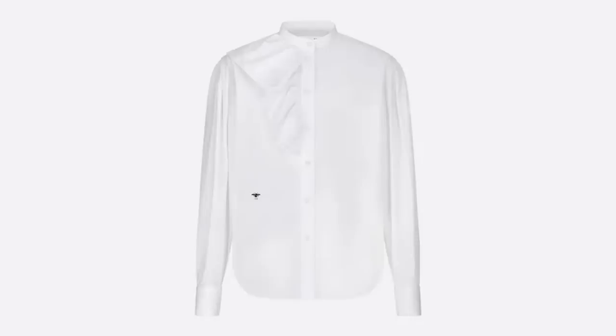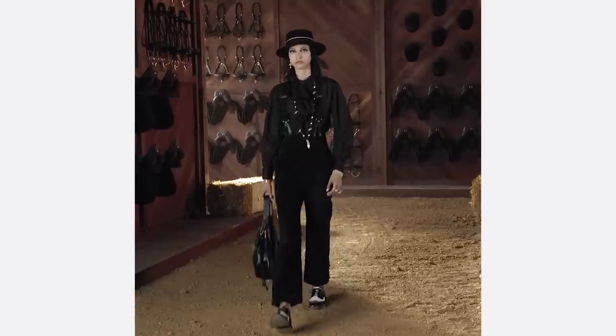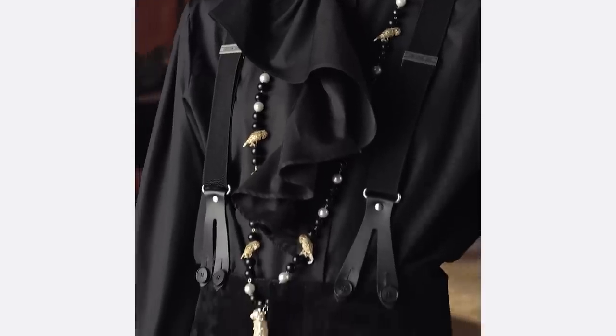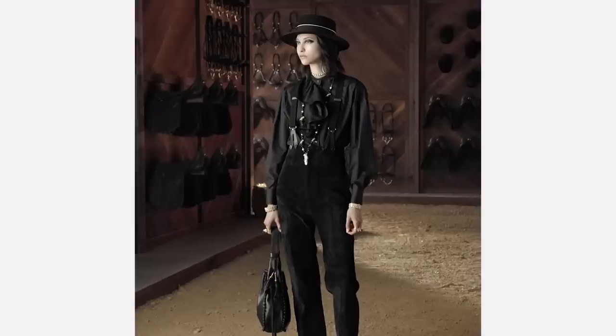Dior did a modified bow tie ruffle kind of top — just chef's kiss, I love it, I want it, it's absolutely gorgeous. But the ruffle is going so far beyond just the collar. You're going to start seeing ruffles in a lot of different ways. There's going to be more is more — we're going to see just a little bit more embellishment, even for those of us that tend to wear things quite paired back.